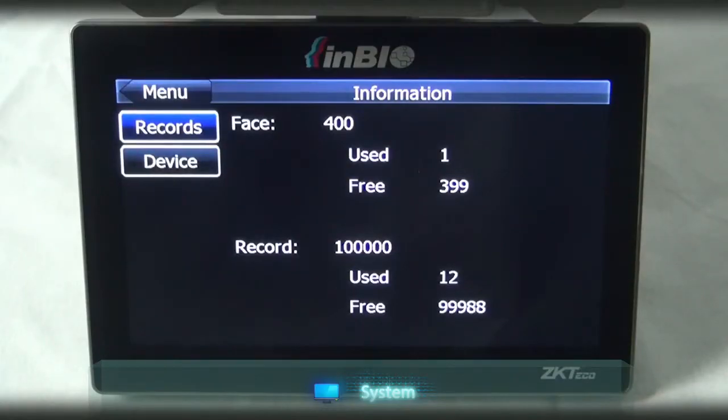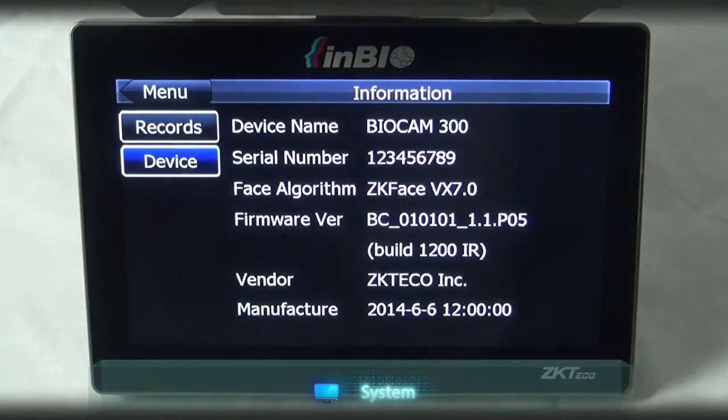Face shows how many faces are recorded. Record shows how many ID cards are recorded. These are the information regarding the device.